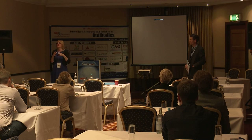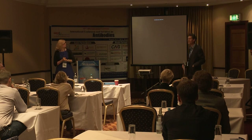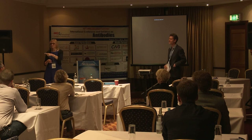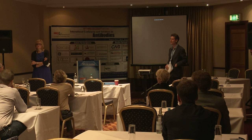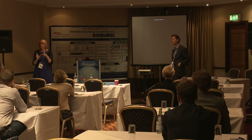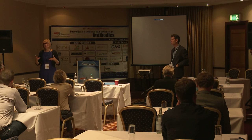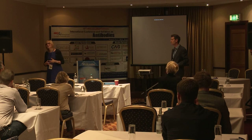Discussion continued around the approach of more deeply humanizing the CDR regions of the antibodies. The point was raised that one antibody is not sufficient — you may need three or four different ones — and when you need multiple antibodies, it becomes expensive and complex to produce.